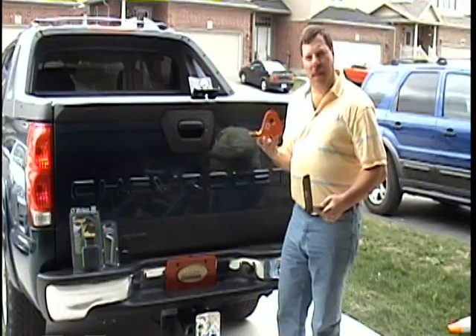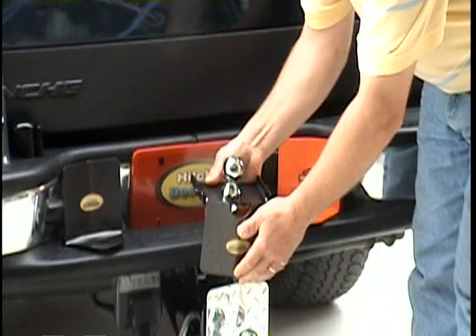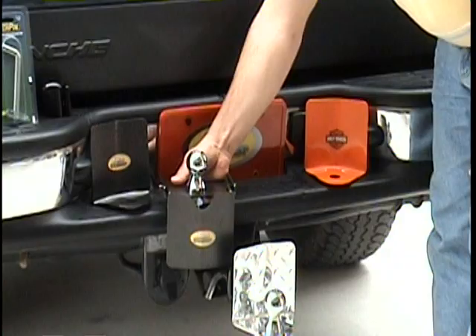Our newest unit is the Harley Davidson HitchDocker. We also have a unit for step bumpers — it stays out of the way, it doesn't block a license plate. It folds up for hooking up to your trailer and stays folded down out of the way.